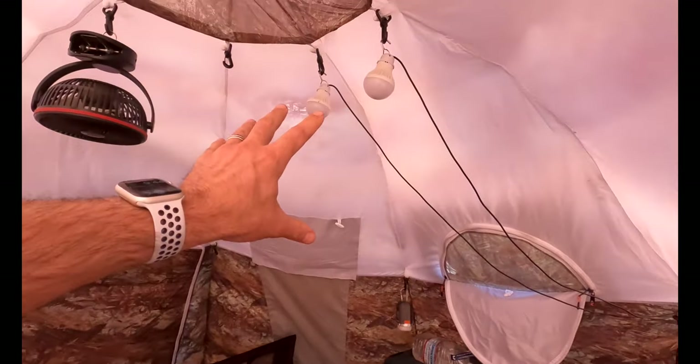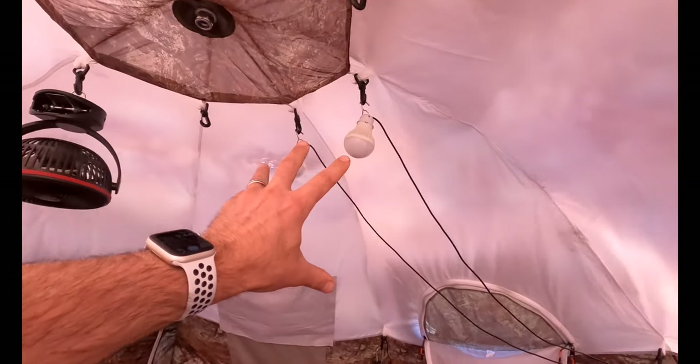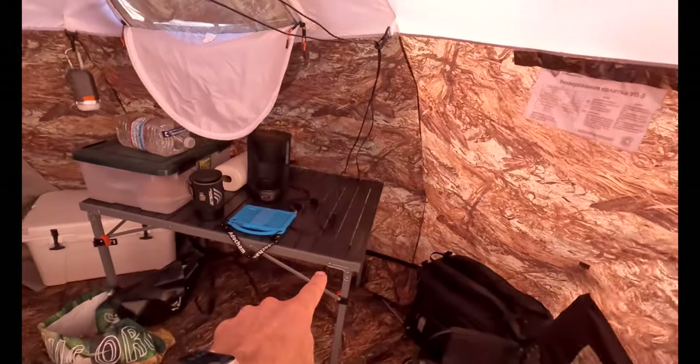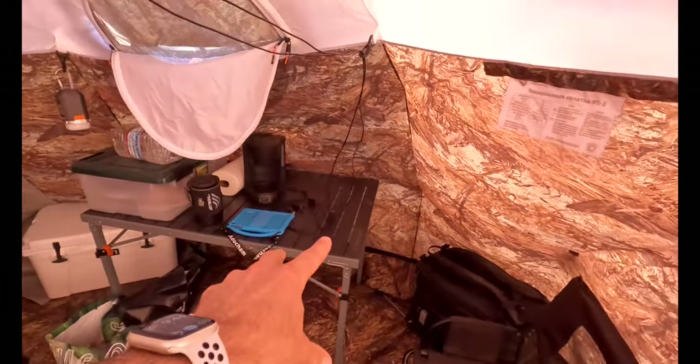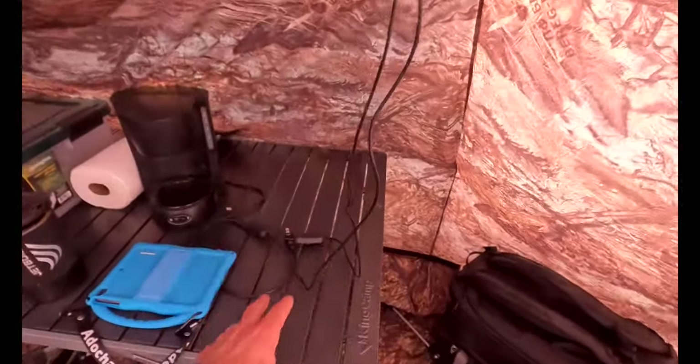As you know, my Turtleback has lighting all over the place, so here I simply bring a bunch of USB lights that are routed down onto a King Camp table. My Blackfire is sitting right over here, so you can see all the USB plugs are right there.